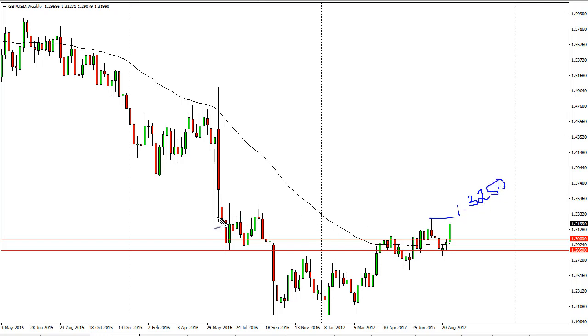This is an area that begins a massive amount of resistance, so even though the candle for the week is very bullish, I'm not ready to jump in with both feet. I think we'll probably have to pull back on short-term charts to build up momentum to go even higher.